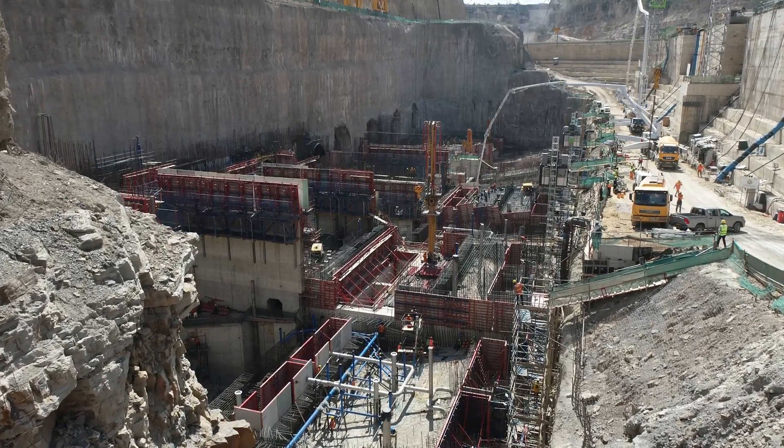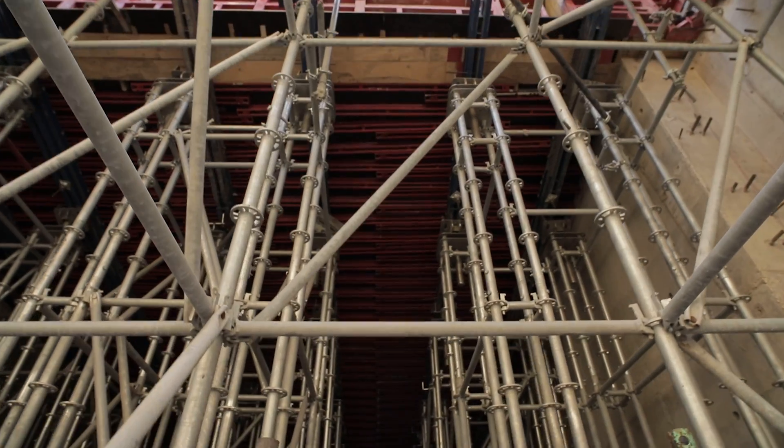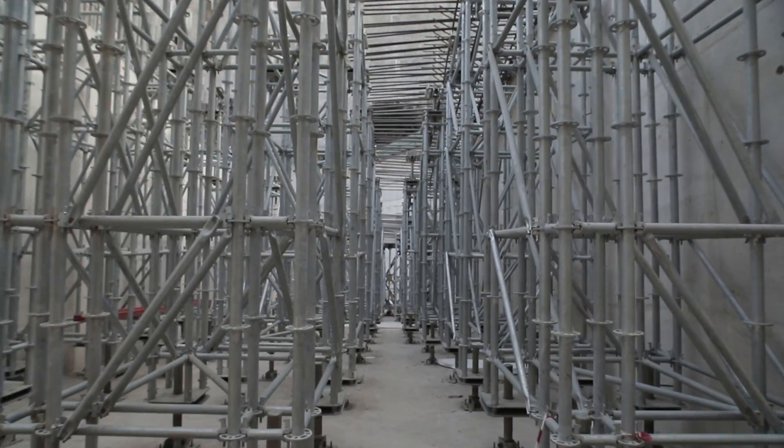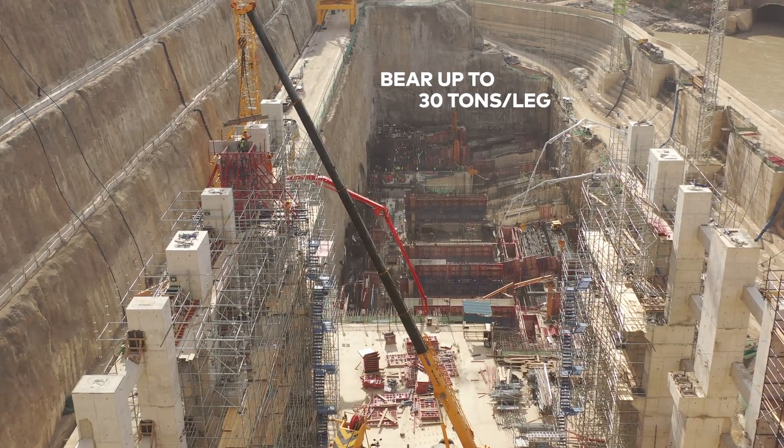That wasn't the only challenge. The structure relies on an 8-meter thick deep-suspended raft, carried by ACRO Ring Lock HD, specifically designed to bear up to 30 tons for each leg.